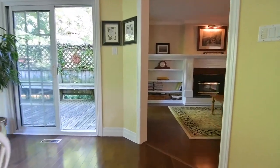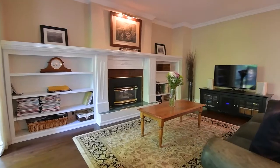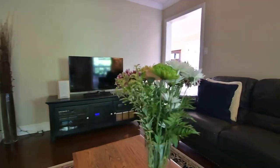The family room is warmed by a gas fireplace with brick surround and framed by built-in shelves, is finished with crown moulding, and this cosy space also has its own sliding door walkout onto the raised backyard deck.